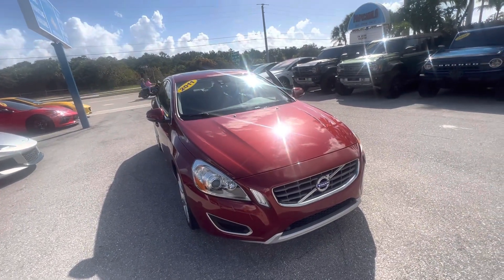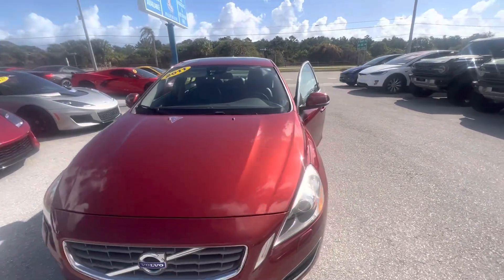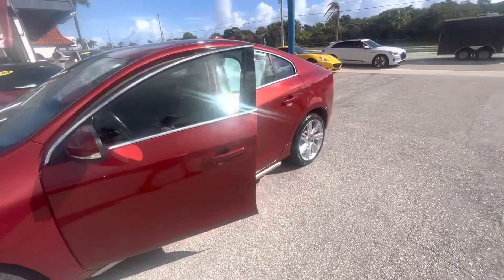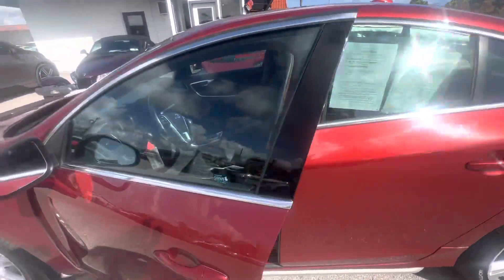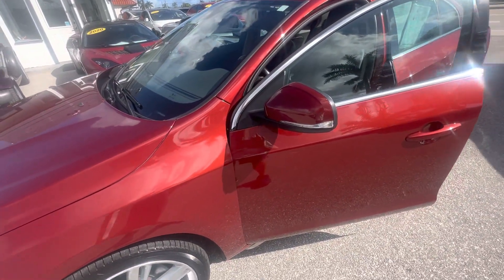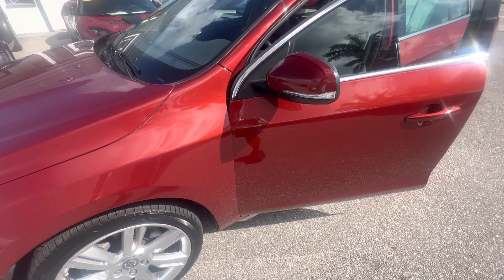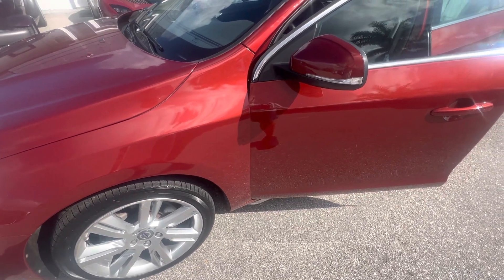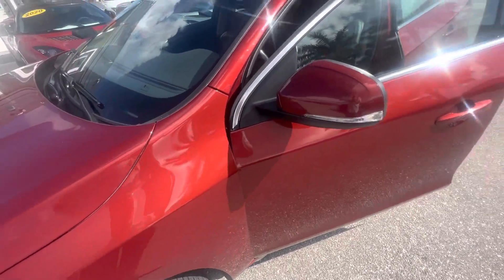Good morning everyone. This is Chris at Classic Cars of Palm Beach. We're going to be doing a walk-around condition video on this 2011 Volvo S60. This vehicle is locally owned and it's in good shape for what it is. The point of this video is for out-of-state and out-of-town buyers — I'm going to point out any kind of flaws on the car as if you were here looking at it yourself. Obviously it's not perfect, this 2011, but it is in great mechanical and physical shape and the body's real nice also.